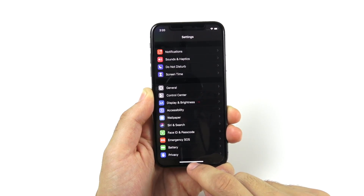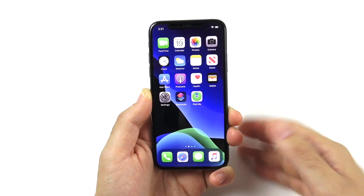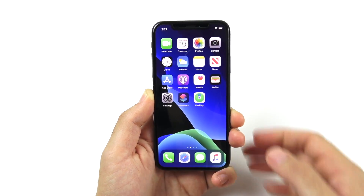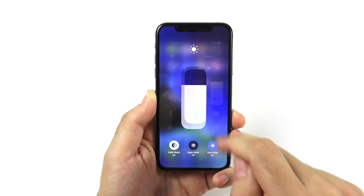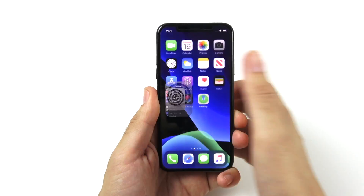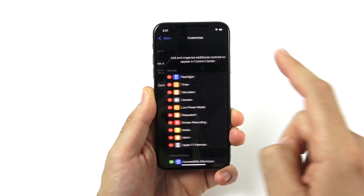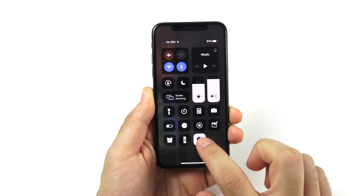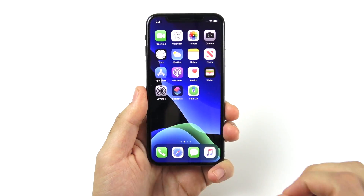This is a huge update because at nighttime the screen is really bright. Yeah, we had True Tone, we had Night Shift, but now we're able to see things a lot darker than ever before, and it's always a welcome addition. You can access this simply by hitting dark mode up here. You can also add dark mode to the toggles in your customized control settings — go to Control Center, hit Customize Control, and add dark mode right there for easy access.